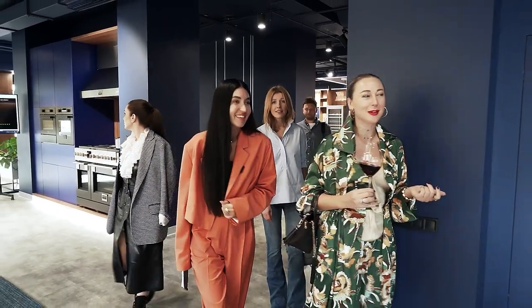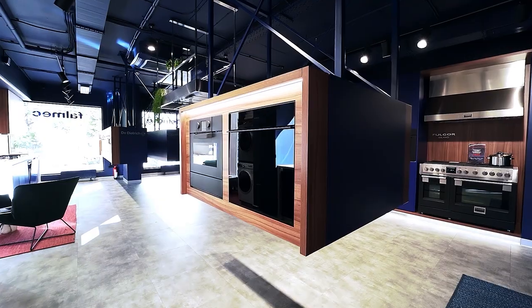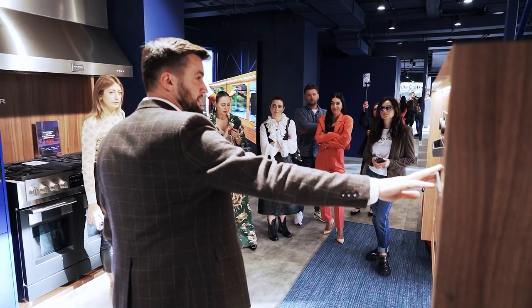Today in the design tour we will find out what is indispensable in a comfortable modern kitchen and how to create an unforgettable atmosphere in the interior using acoustic design.